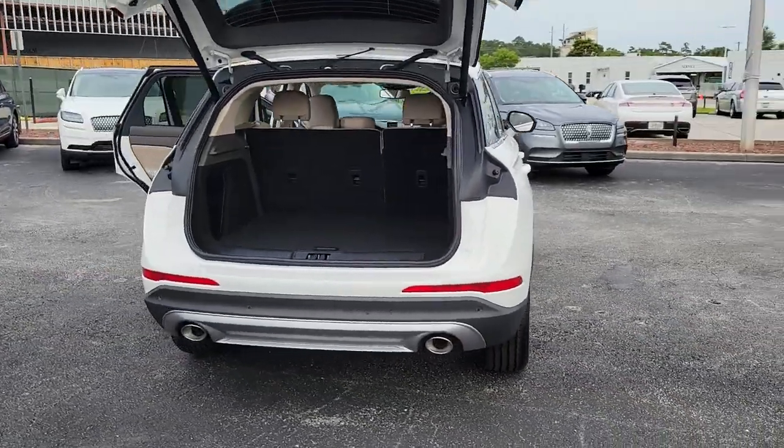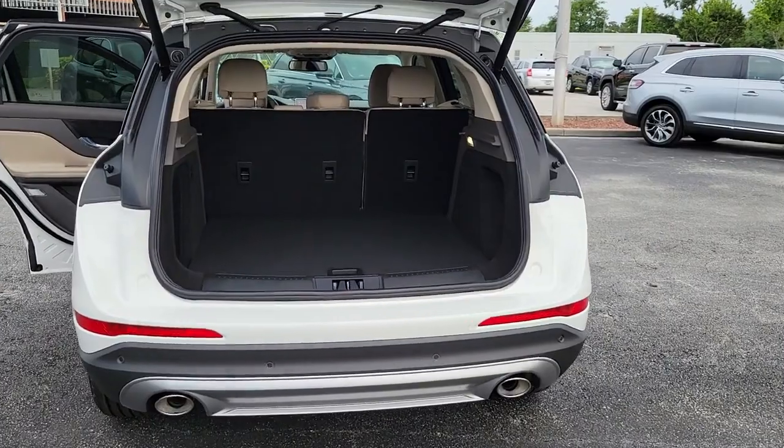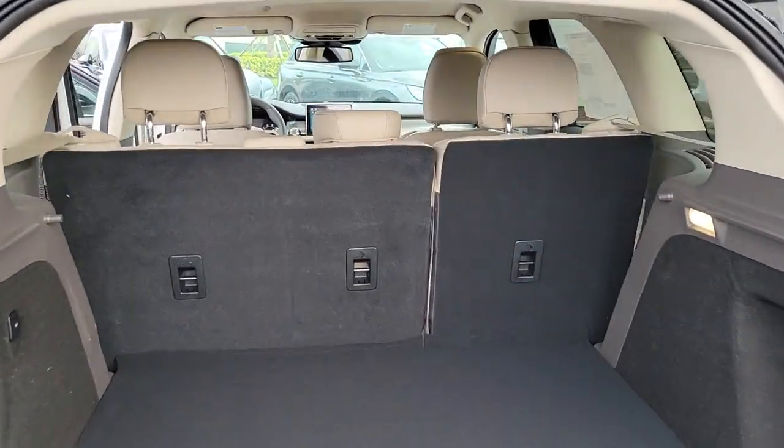Remote engine start, heated mirrors, satellite radio, lane-keeping assist, and heated front seat.